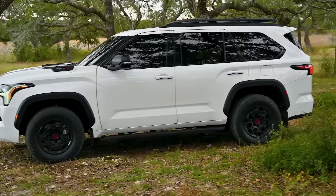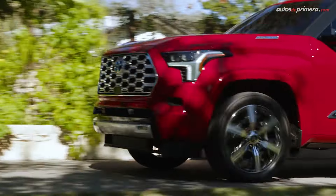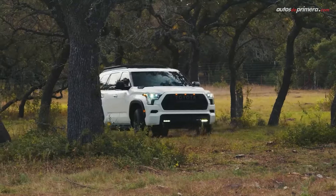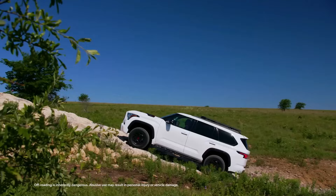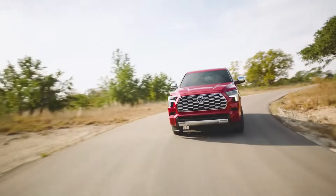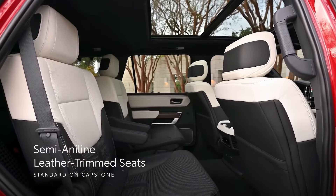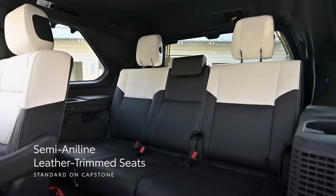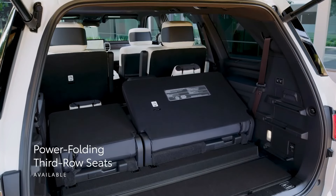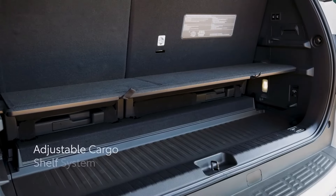2023 Toyota Sequoia. For the 2023 model year, the Toyota Sequoia has undergone a complete redesign. Although it is now standard with hybrid technology, it still has truck-based off-road capability. Standard seating accommodates eight people in three rows, with two captain's chairs in place of the second-row bench, that number lowers to seven.